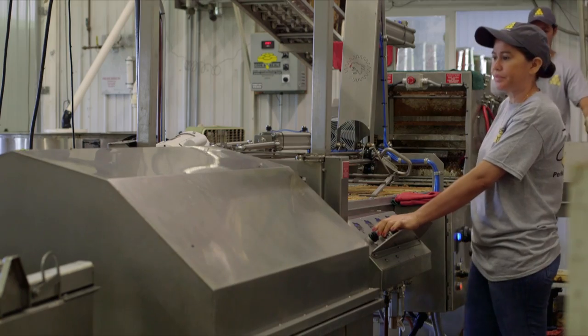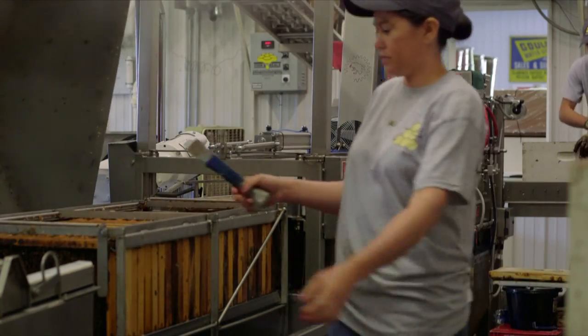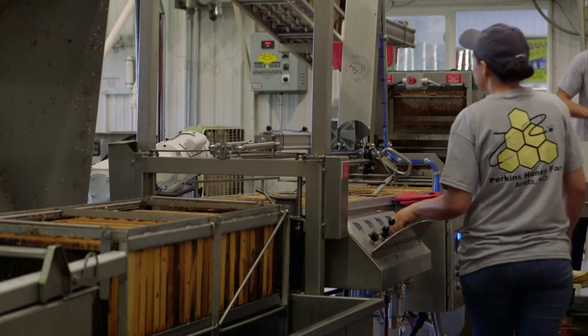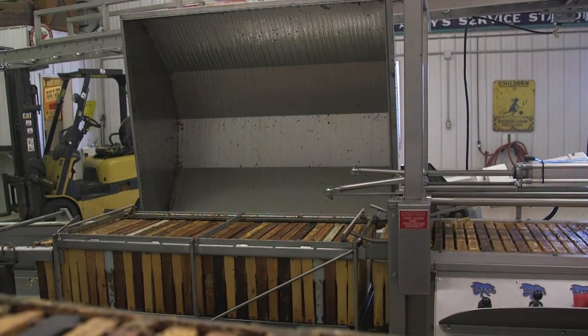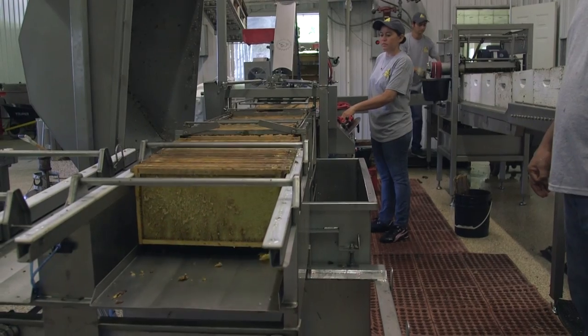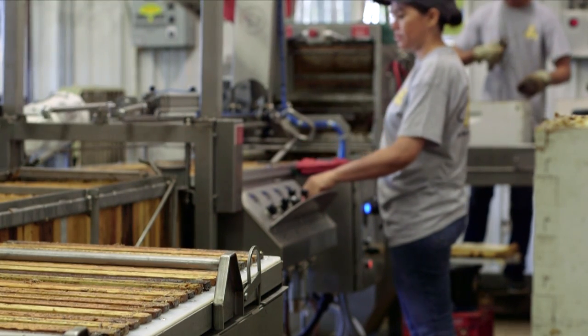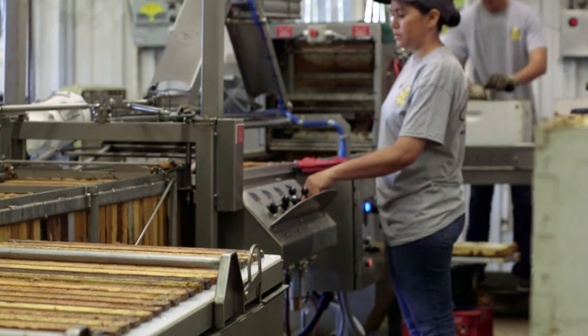She now has the conveyor full and is going to load the extractor. We're running live steam in there to help speed up the process. As she shoves the full ones in, it will shove the empty ones out. It's all pneumatic controlled, all run by air. As she's doing that, the next load is coming up to her.